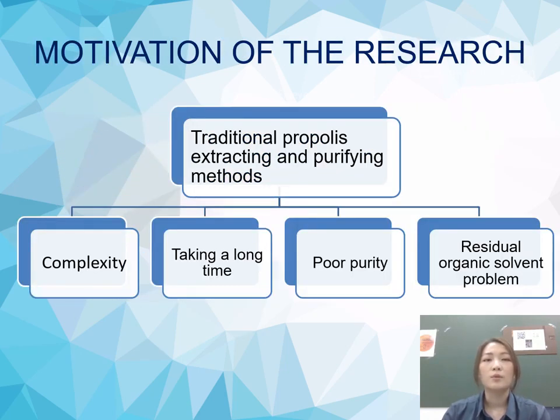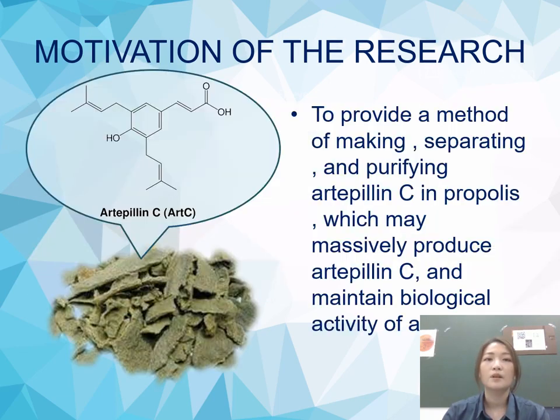The motivation of the research: the traditional propolis extracting and purifying methods usually have some drawbacks, including complexity, taking a long time, poor purity, and residual organic solvent problems. The aim of our research is to provide a method of making, separating, and purifying Artepillin C from propolis, which may massively produce Artepillin C and maintain its biological activity.